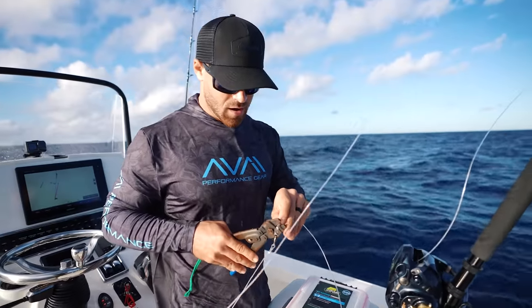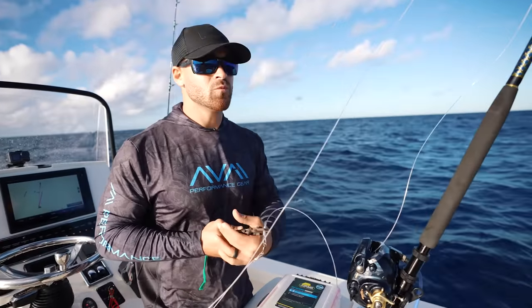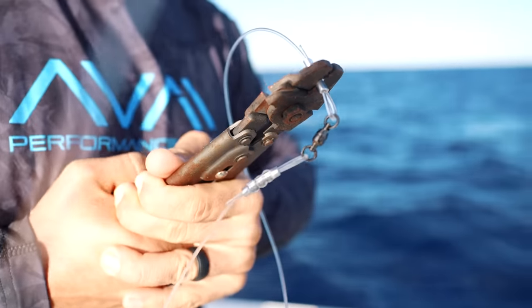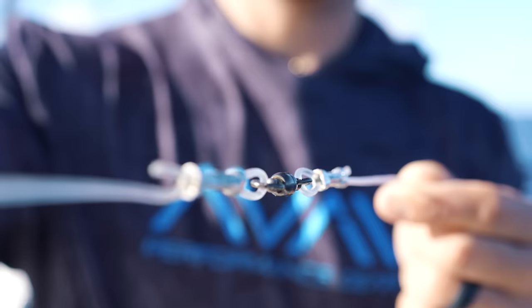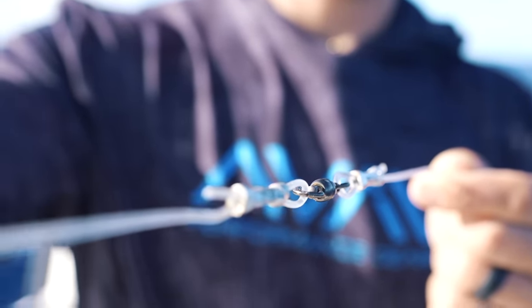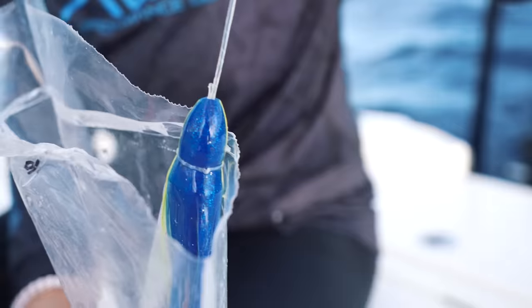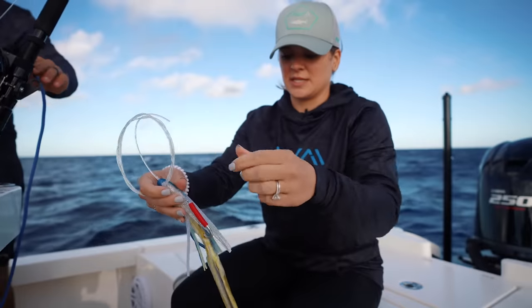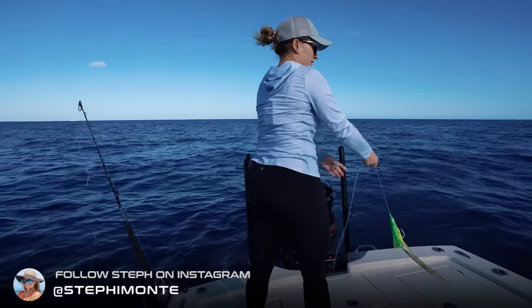Right here we're not tying knots — we're actually crimping. Once you start getting into bigger fish and bigger leaders, a crimp is going to be stronger than any knot you could potentially tie. Here's a lovely mahi belly. That's what we're going to be sending down. It's exactly what it's titled — a mahi belly — the bottom portion of the mahi.